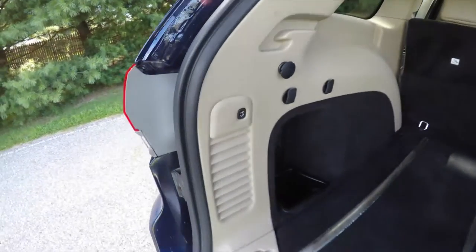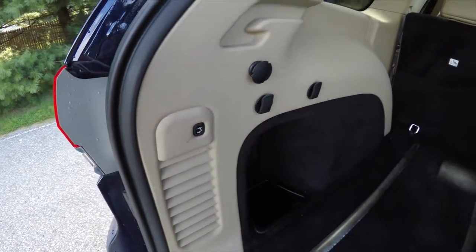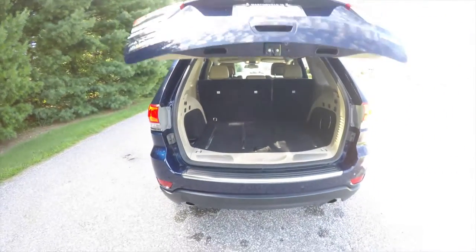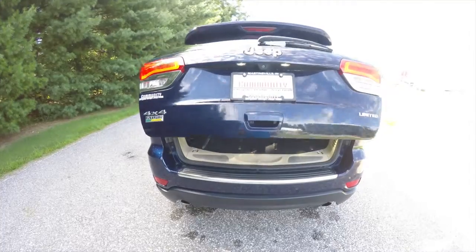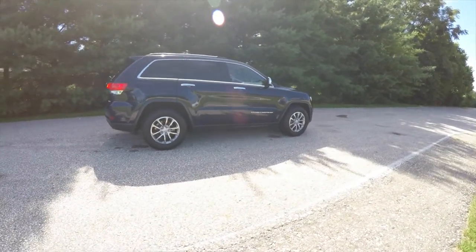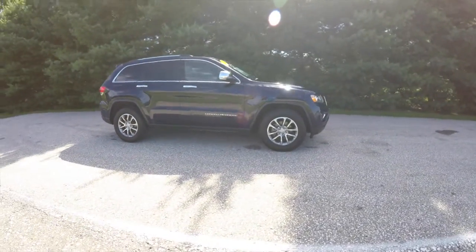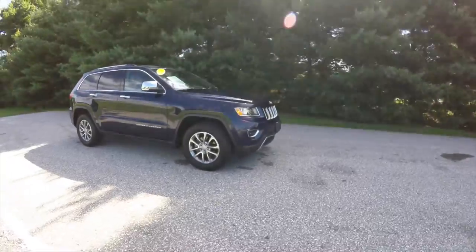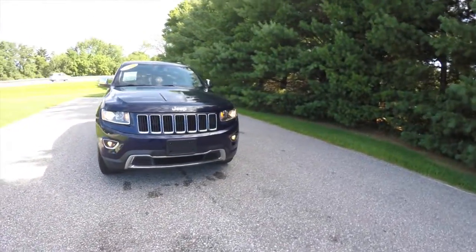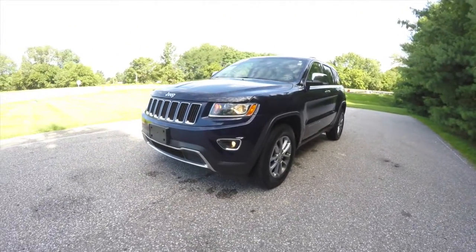To close the liftgate, it's easy — just press the button on the trim panel. This concludes our quick walk around look at this 2014 Jeep Grand Cherokee Limited 4-Wheel Drive. If you have any questions or would like to see this vehicle, please contact our showroom. One of our friendly sales staff would be more than happy to answer any questions you may have. Thanks for watching.